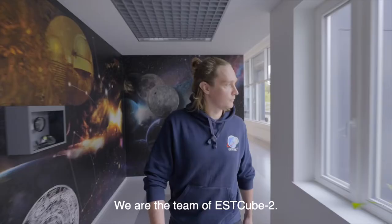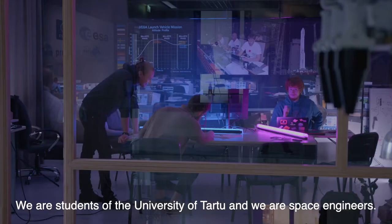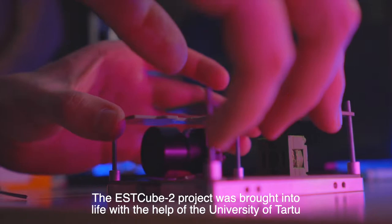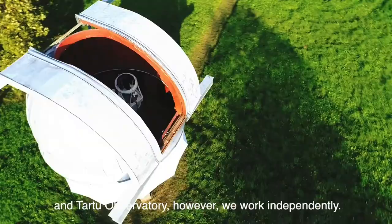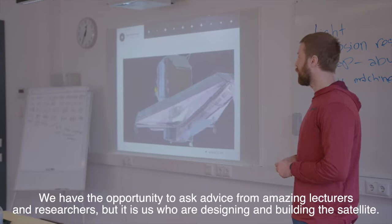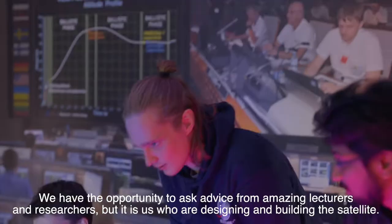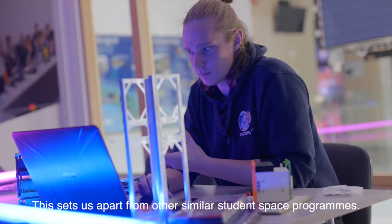We are the team of S-Cube2. We are students of the University of Tartu and we are space engineers. The S-Cube2 project was brought into life with the help of the University of Tartu and Tartu Observatory. However, we work independently. We have the opportunity to ask advice from amazing lecturers and researchers, but it is us who are designing and building the satellite. This sets us apart from other similar student space programs.